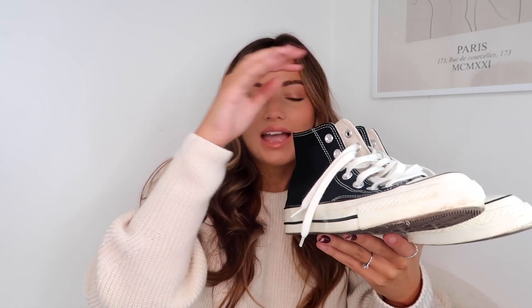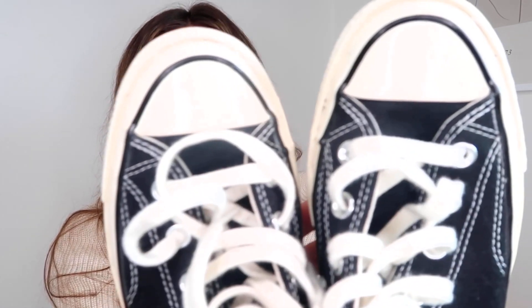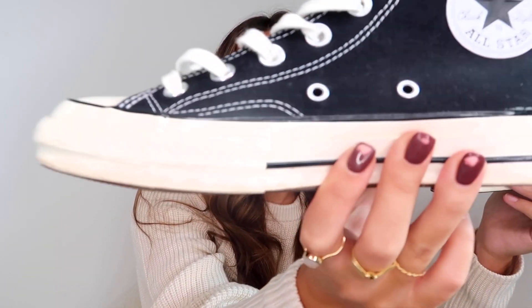The last pair of trainers I want to share is Converse. I never ever wear these in the summer — they only ever come out in the autumn, just because they're black. These look great — personally I do prefer to wear these with a trouser that is wider. I don't like to wear them as much with a skinny jean. These ones are black and cream, so they're like an off-white cream on the bottom. They have the white and black logo, not the red logo, and they've got a bit more of a platform on the bottom.